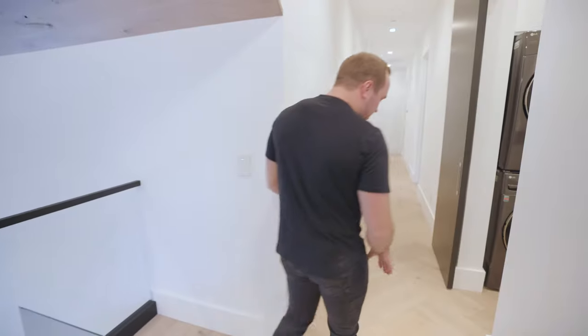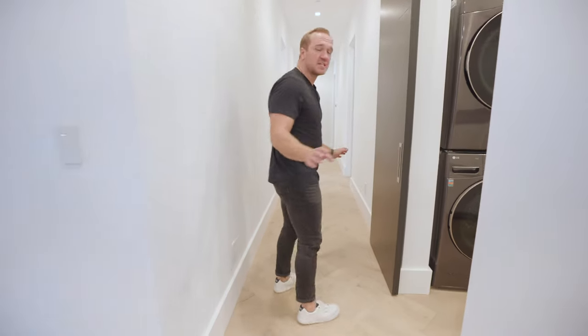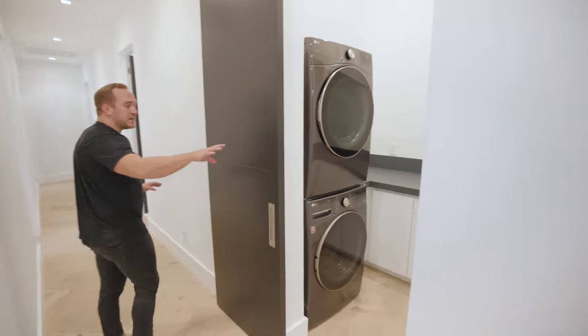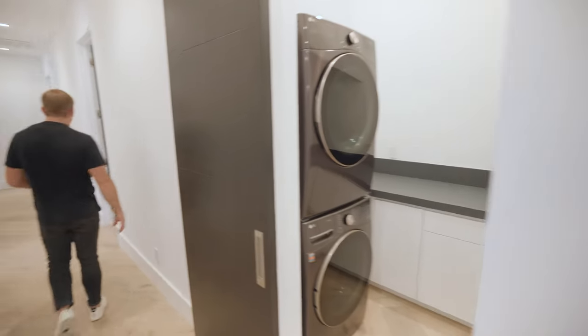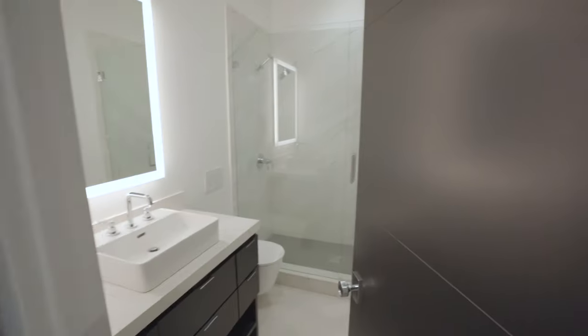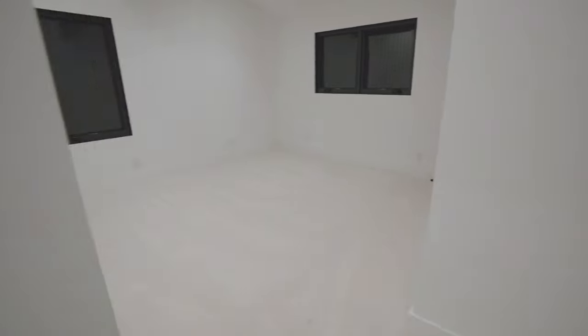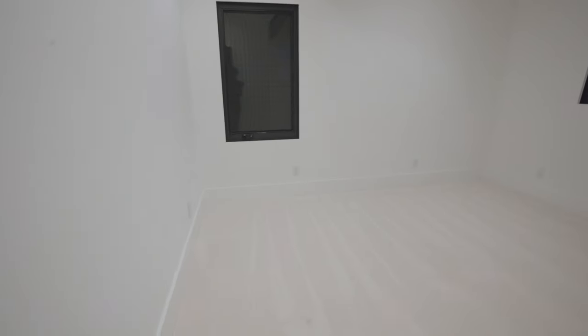Walking down this hallway, you'll notice that the floor changes to a herringbone pattern, which is a really nice touch that changes up the textures a little bit. You've got the laundry room upstairs with tons of storage and then four guest bedrooms, all en suite. Same high-end features that you're going to find throughout the rest of the house. These four en suite bedrooms are perfect for your kids if you have a large family, or for friends who need their own private spaces.